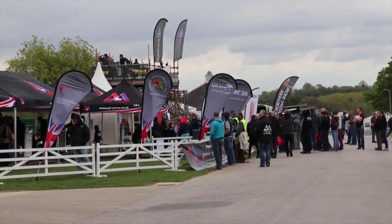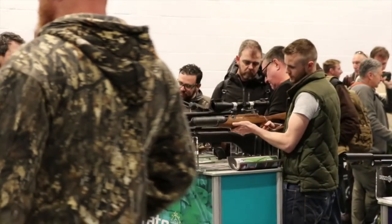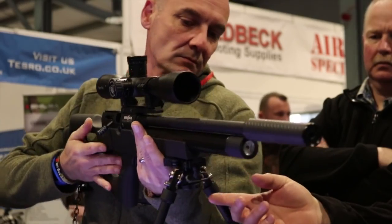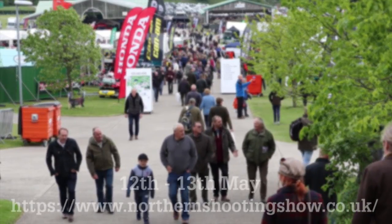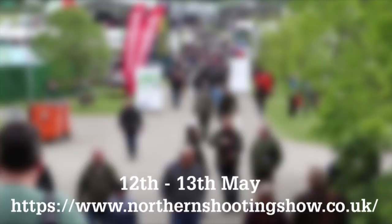This is the Shooting Show News. The show is going to be even bigger this year. Organisers of the event at the Great Yorkshire Showground say they've had to add an extra hall to the show, such is the demand from exhibitors. Confirmed brands at the show include Beretta, Seiko, Remington, Schmidt & Bender, Custom Fit Guards and Canet Pro. Save the dates: the 12th and 13th of May this year. Early bird tickets are available from the show website.